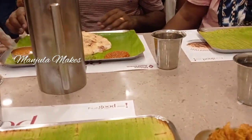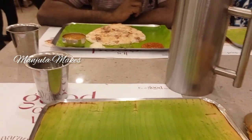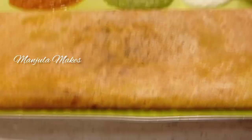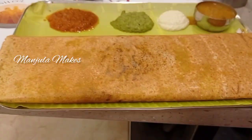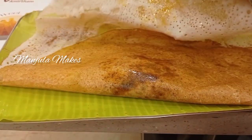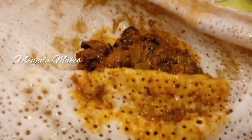We have double dosas here. I will add mushroom as well. There are different varieties to taste. You can also add extra dishes to your order.